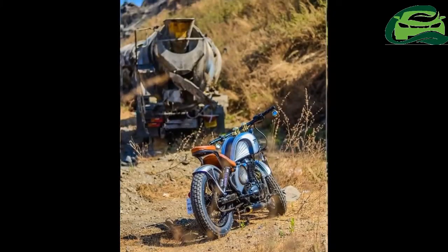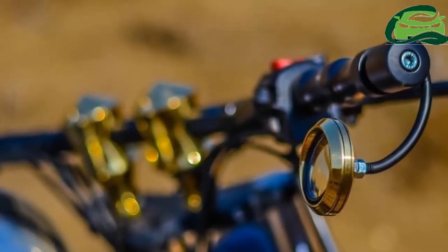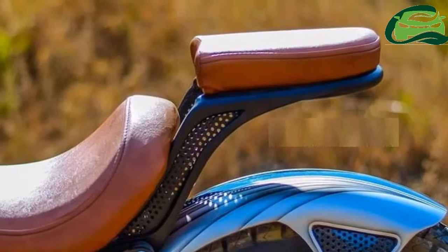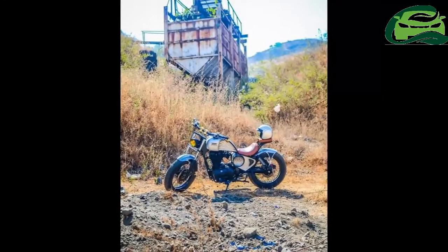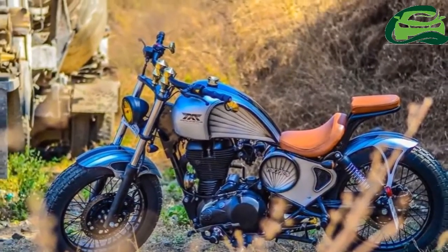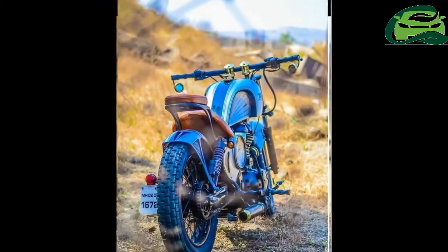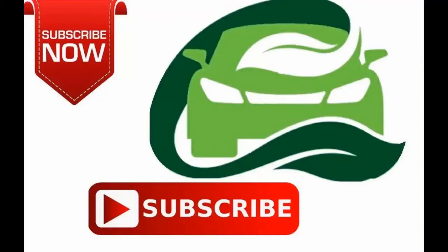In stock form, the Royal Enfield Thunderbird 350 is powered by a 346cc single-cylinder mill coupled to a 5-speed gearbox. The engine is capable of producing 19.8bhp of maximum power and 28Nm of peak torque. For more updates, subscribe to MotoGuru.